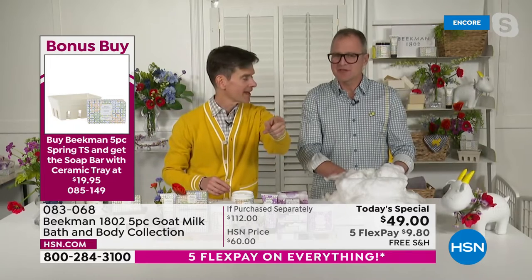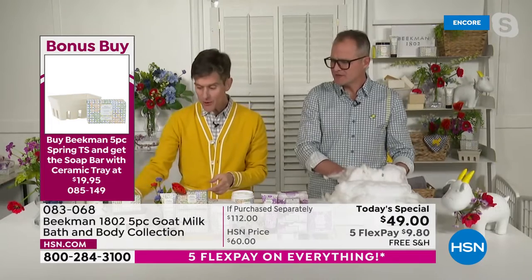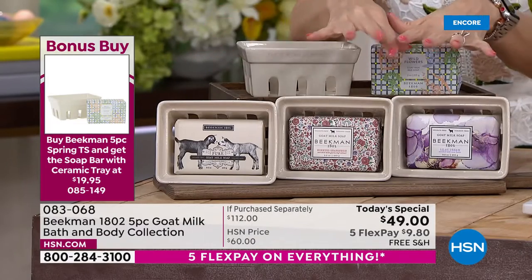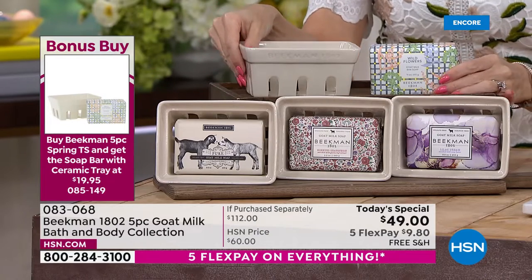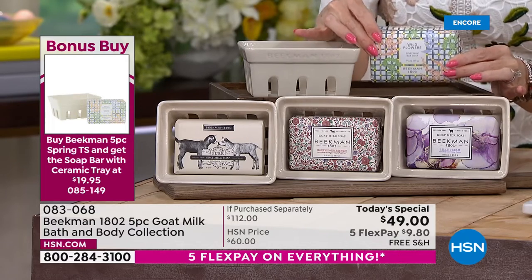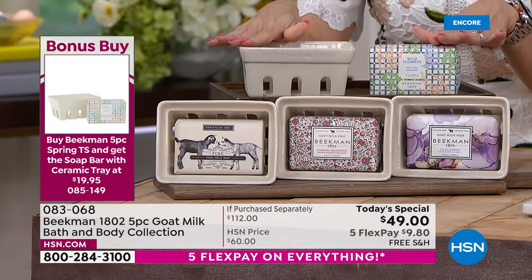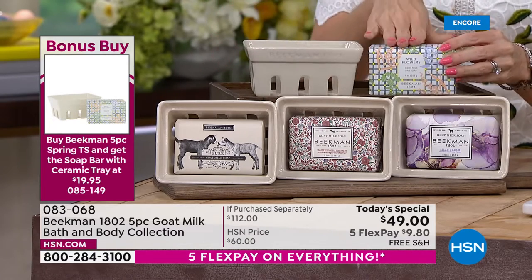Did you see that bonus buy pop up? When you get the today's special, you can also add on what we call a bonus buy: an additional nine-ounce, half-pound bar of goat milk soap in your choice of scent, but it comes along with a most beautiful little ceramic caddy — and you get that together for $19.95. We have that in the wildflower, lilac dream, honey grapefruit, and pure.